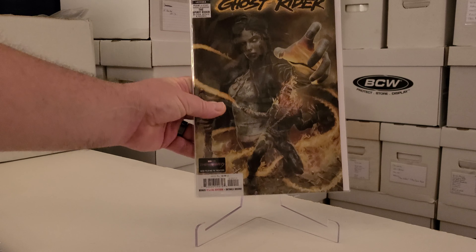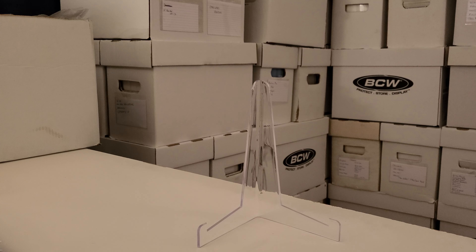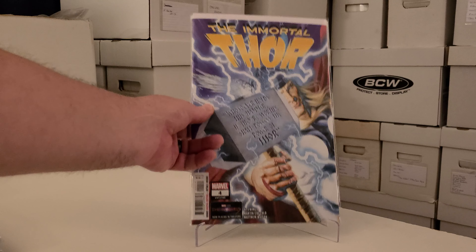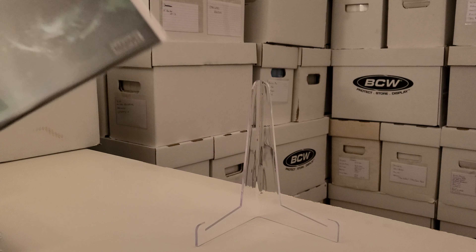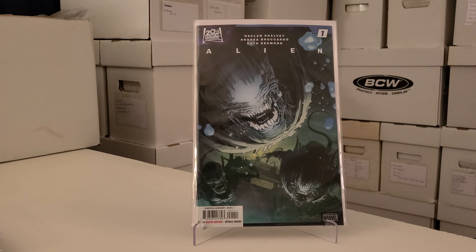Now for my non-X-Men related titles: Ghost Rider number 20 — pretty cool cover. I love Ghost Rider, he's probably in my top five or ten favorite characters in the Marvel Universe, so I always pick new Ghost Rider up when I can. Up next is Immortal Thor number four. I'm not sure if I'm going to stick with this book or not — I might drop it, we'll see how things go.